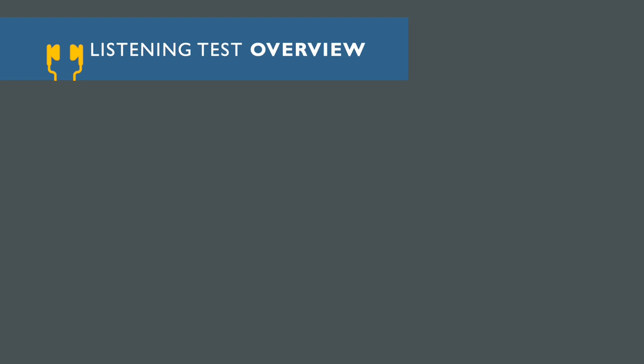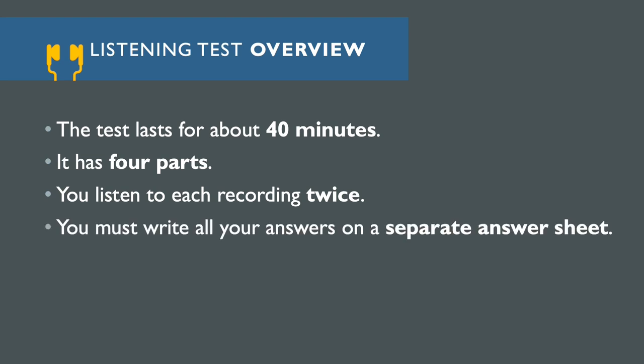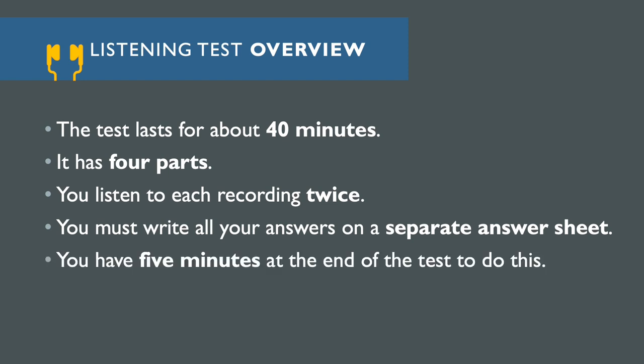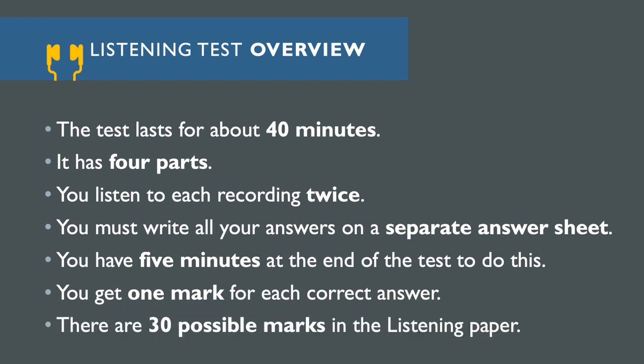Before we get going with the Listening Test, let's just establish some of the basics. The full Listening Test takes about 40 minutes and in that time you do four parts, each of which have a different skill focus. You listen to each of the recordings twice. You have to write all of your answers on a separate answer sheet. As you listen, you can write your answers on the question paper, but then you have five minutes at the end to transfer your finalized answers to the answer sheet. You get one mark for each correct answer and there are 30 marks available in total.